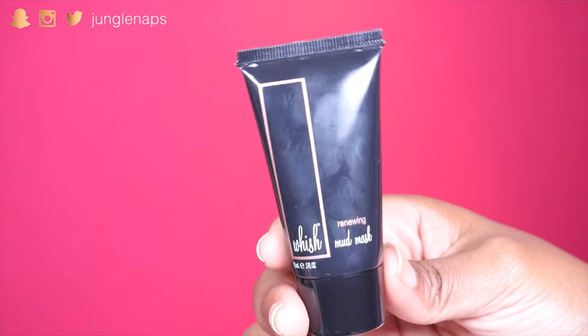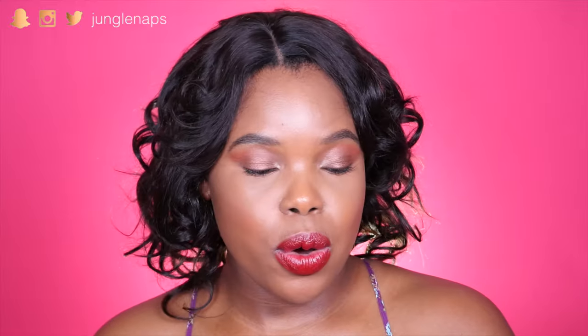First thing is a renewing mud mask — pretty cool, let's see what it smells like. I am always down for a good mud mask; I love getting any gunk out of my pores. This mud mask says it renews, purifies, soothes, and softens, and it's got a bunch of natural ingredients to do that. I'm really excited about this one.